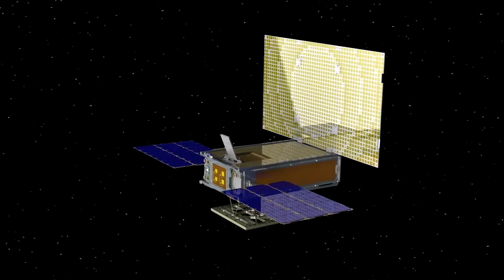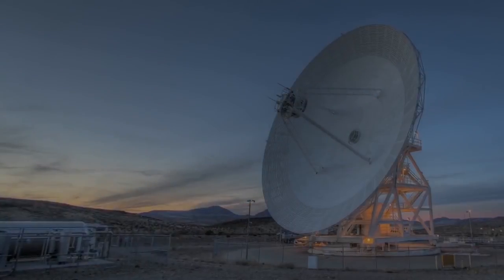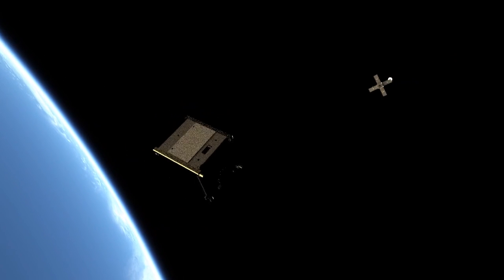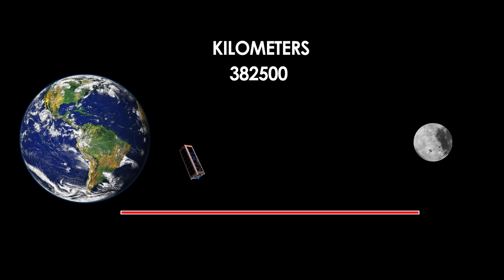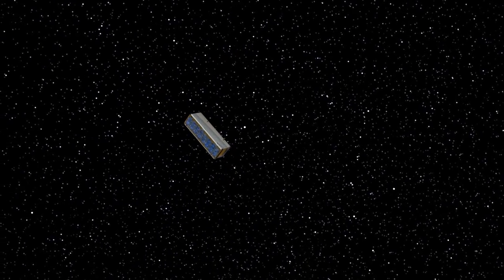There are prizes for competitors whose CubeSats communicate at the fastest rate and transmit the largest amount of data over a limited time. We push CubeSat technology even further by offering cash prizes to competitors who can communicate with their CubeSat from the farthest distance — at least 4 million kilometers, more than 10 times further than the Moon. There's also a prize for the CubeSat that's able to survive the longest in deep space.